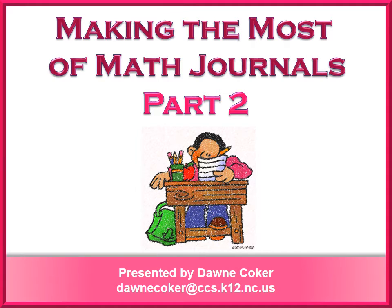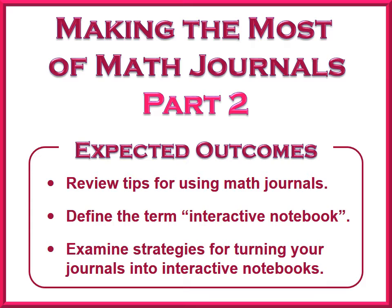Welcome to Part 2 of Making the Most of Math Journals. The purpose of this session is to reflect on how we are currently using our math journals and to examine some tips for making journals even more successful. In this session, we will review tips for using math journals as identified in Part 1, we will define the term interactive notebook, and we will examine strategies for turning your math journals into interactive notebooks.